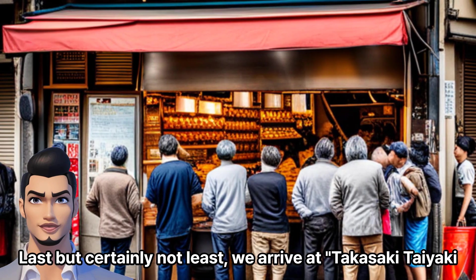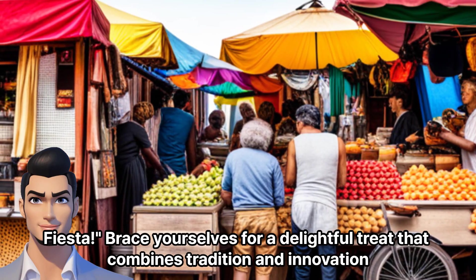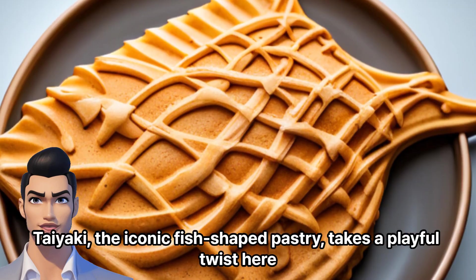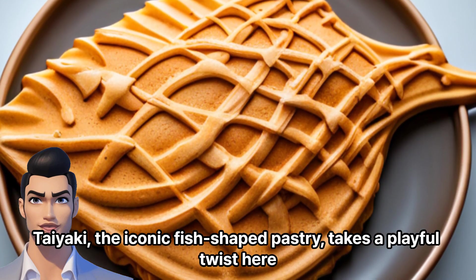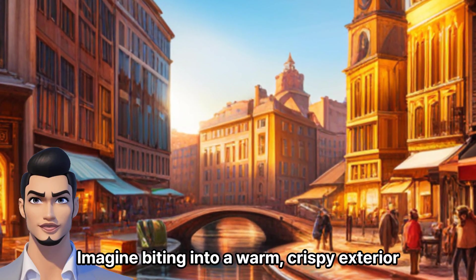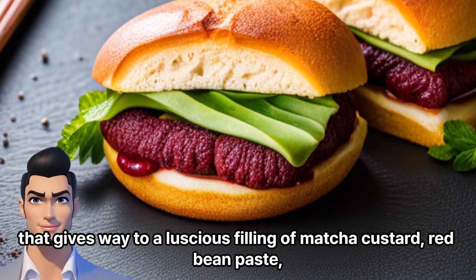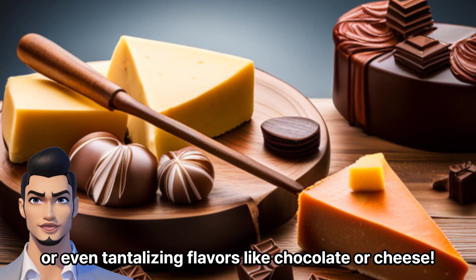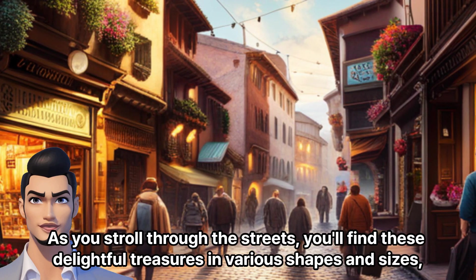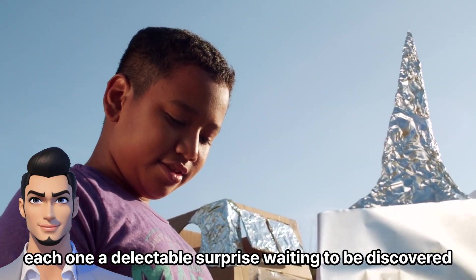Last but certainly not least, we arrive at Takasaki Taiyaki Fiesta. Brace yourselves for a delightful treat that combines tradition and innovation. Taiyaki, the iconic fish-shaped pastry, takes a playful twist here. Imagine biting into a warm, crispy exterior that gives way to a luscious filling of matcha custard, red bean paste, or even tantalizing flavors like chocolate or cheese. As you stroll through the streets, you'll find these delightful treasures in various shapes and sizes, each one a delectable surprise waiting to be discovered.